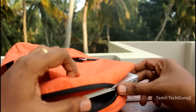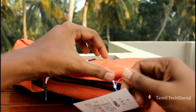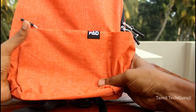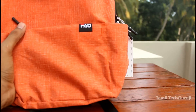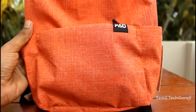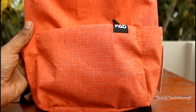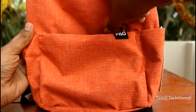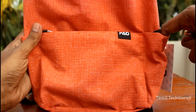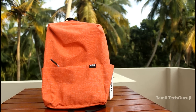Here is a price. Here is a bag. Here is a waterproof bag. Here is the spacing. Here is a mobile phone. Here is a package. Here is a water bottle. Here is a laptop.